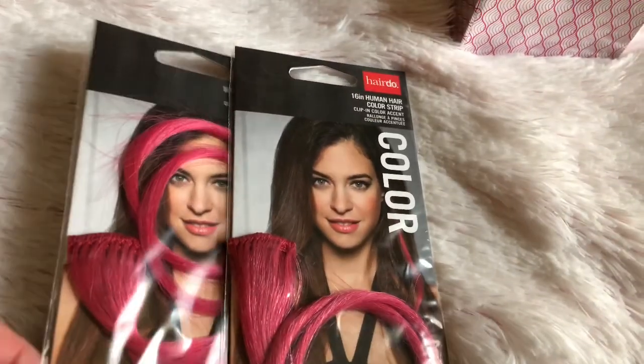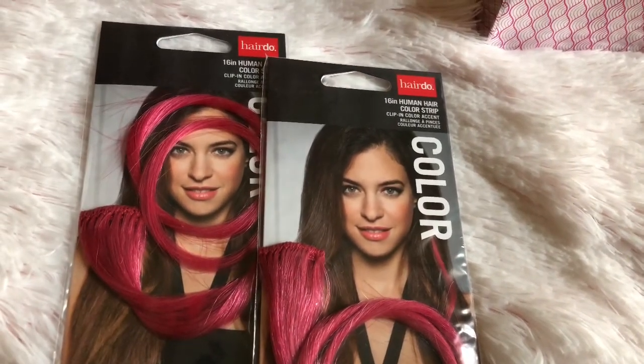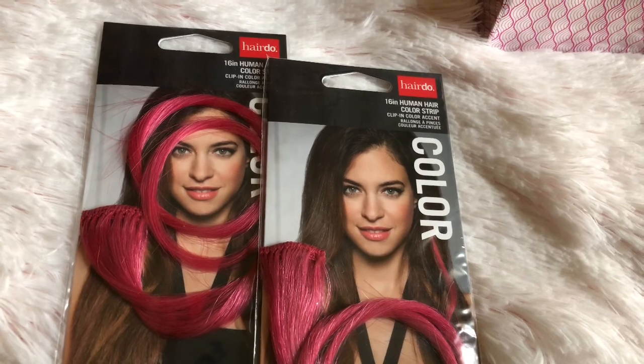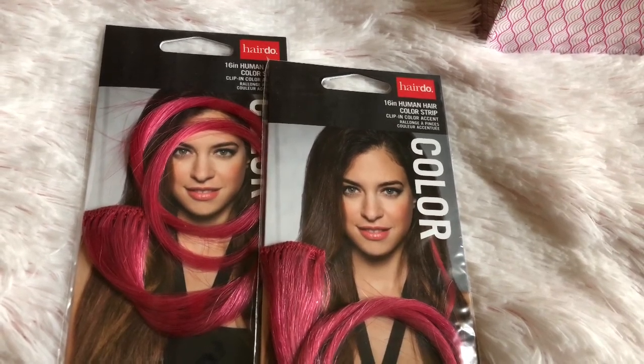From Ulta, I picked up these two little hair extensions. I really like pink and I wanted to give these a try because I don't really want to dye my hair pink. So we'll see how they look.